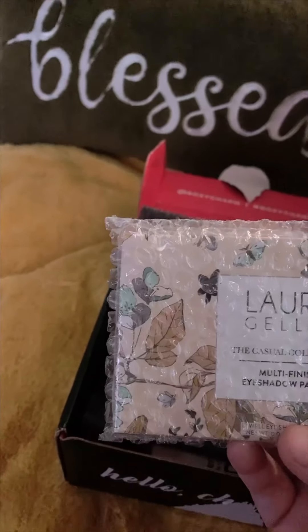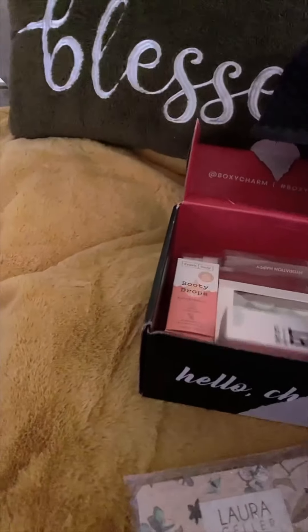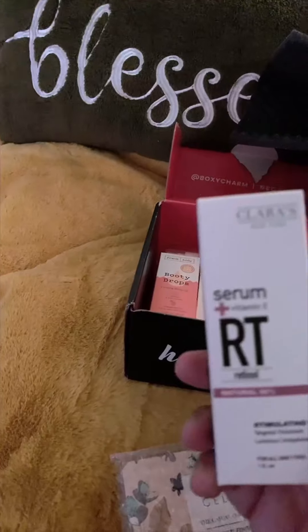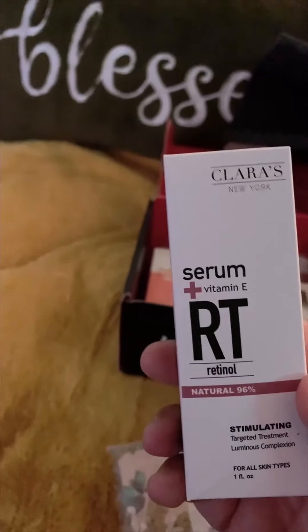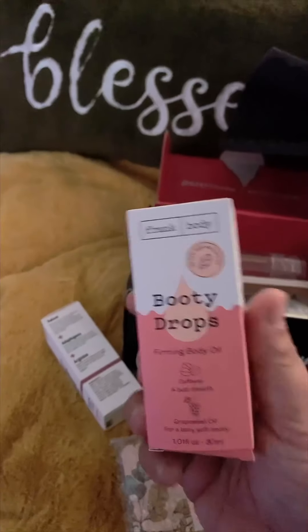We have Laura Geller Multi Finish Eyeshadow Palette. Then we have Clara New York — I've never heard of her, but it's retinol cream with vitamin E. We have Booty Drops Firming Body Oil.